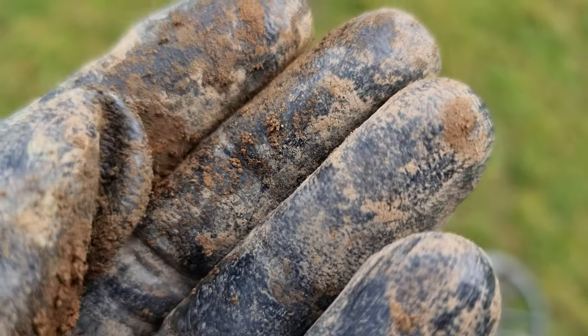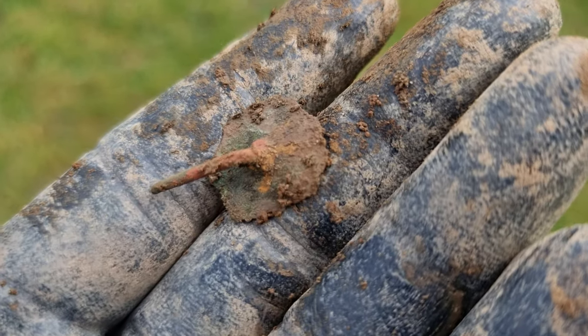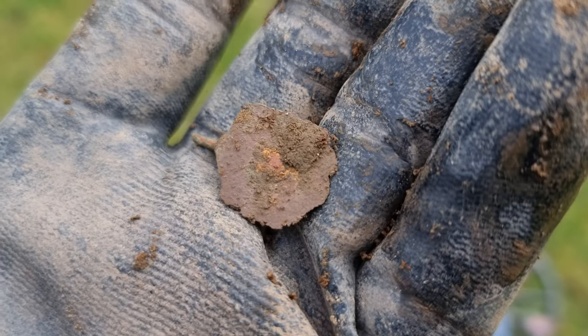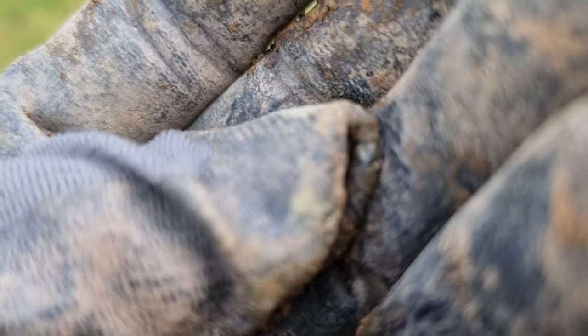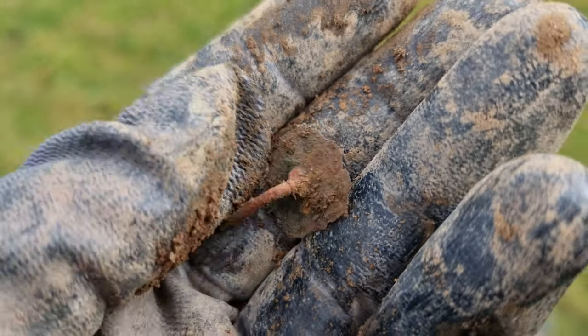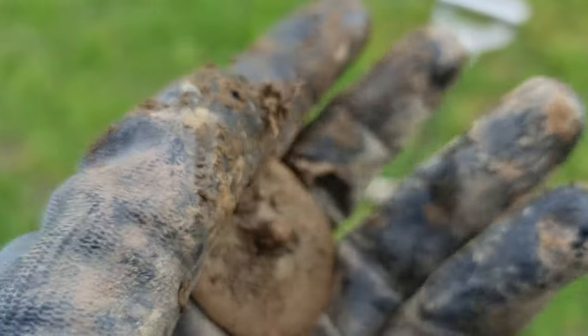I don't know what that is, but I think it's probably some kind of pin or brooch or something, maybe — I don't really know. Might have had something nice on the front of it once upon a time, or it might have just been stuck on something else. Again, I have no idea.